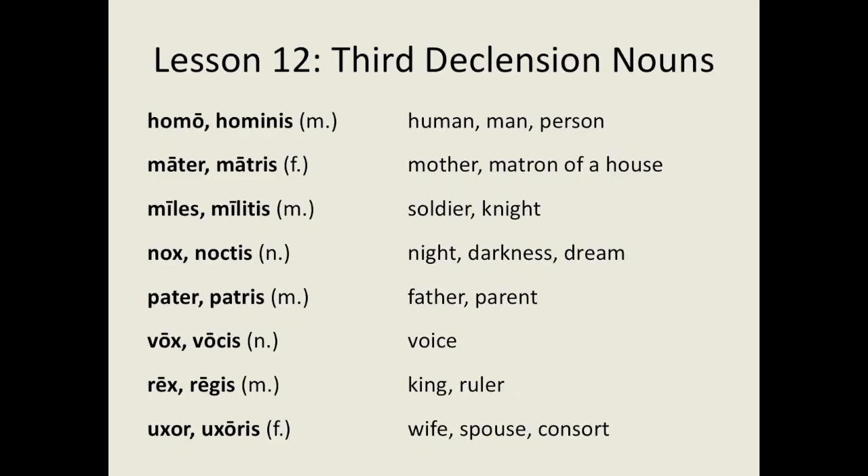Here are eight third declension Latin nouns: homo, hominis — human, man, person; mater, matris — mother, matron of a house; miles, militis — soldier, knight; nox, noctis — night, darkness, dream; pater, patris — father, parent; vox, vocis — voice; rex, regis — king, ruler; uxor, uxoris — wife, spouse, consort.